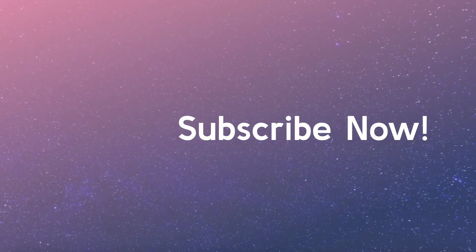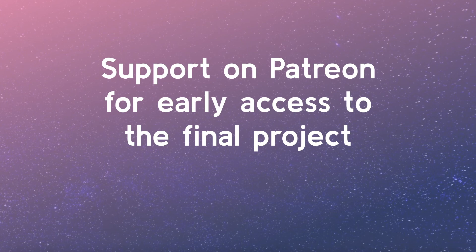I can't wait for you to join me on this learning journey. Subscribe now to be notified when new course videos are added and if you're able to, please support the project on Patreon. The link is in the video description. Thanks, see you soon.